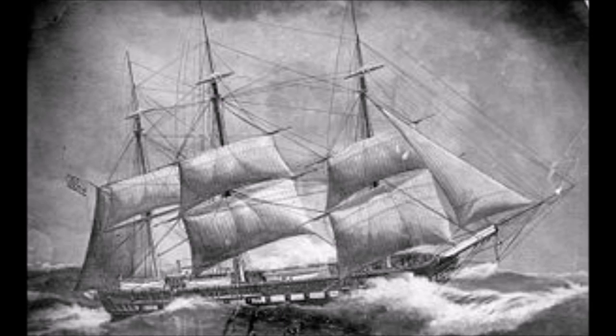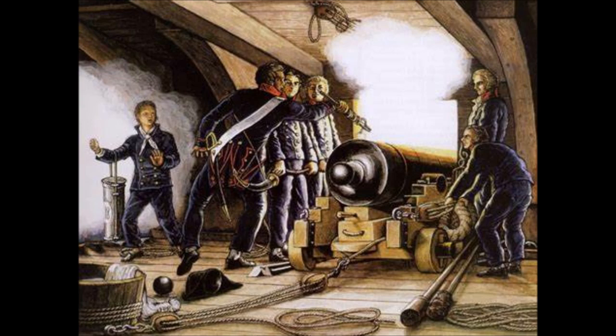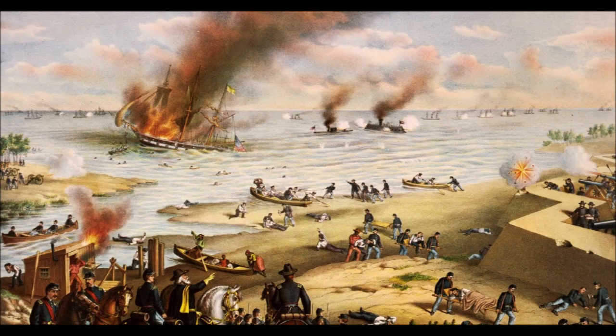Seeing what had happened to USS Cumberland, the captain of USS Congress ordered his frigate into shallow water, where she soon ran aground. USS Congress and CSS Virginia traded cannon fire for an hour, after which the badly damaged USS Congress finally surrendered.